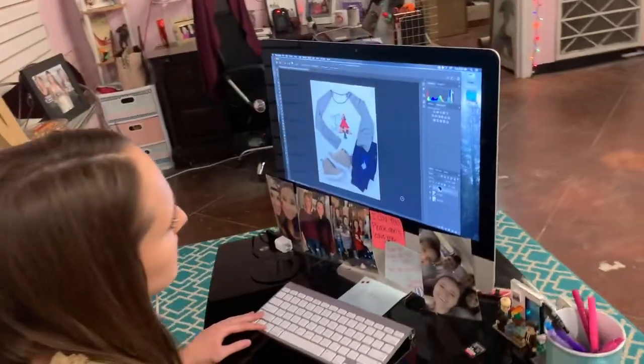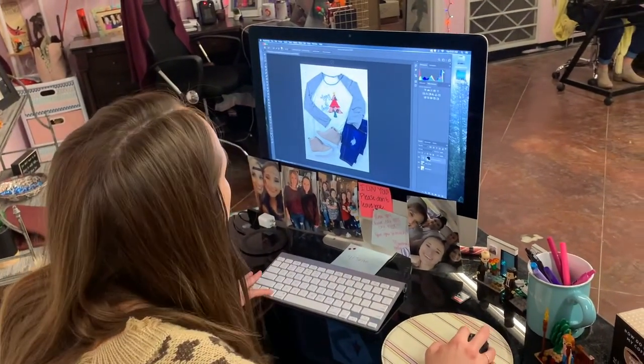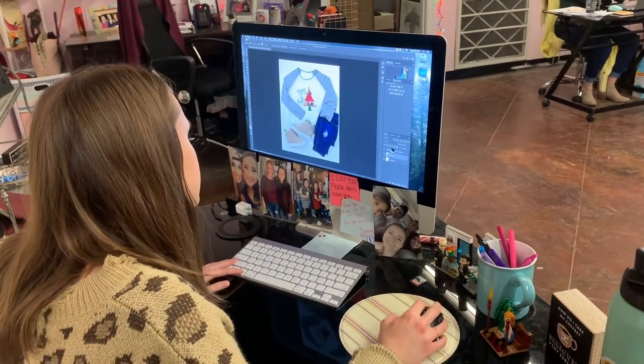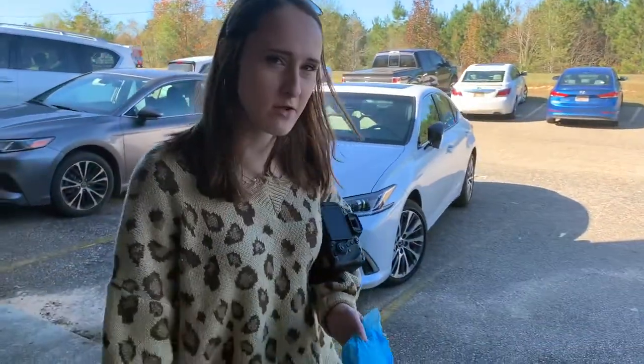So now I'm editing the flat lay. We just go through and take out any imperfections, take out yellow colors, make the shadows brighter, and just make it look pretty for Instagram and Facebook. So I'm done editing the flat lay. Now we're going to go grab Heather to model for us, and we're going to go on location for some photos.